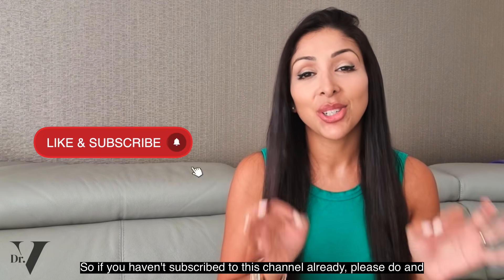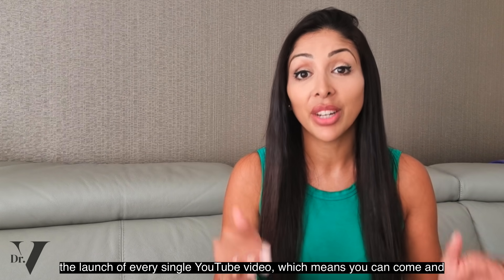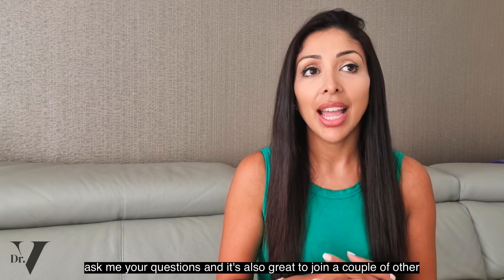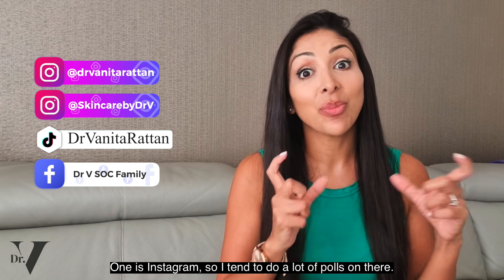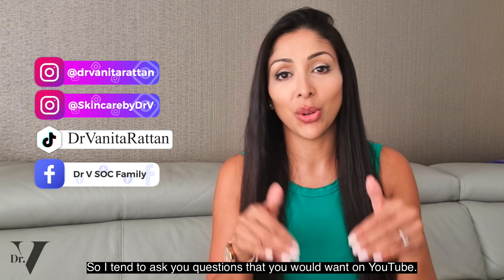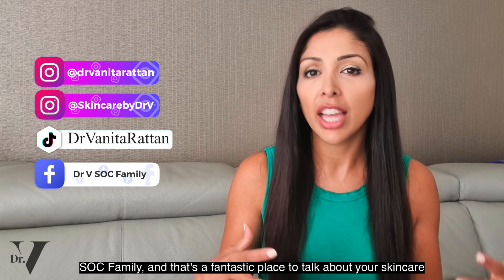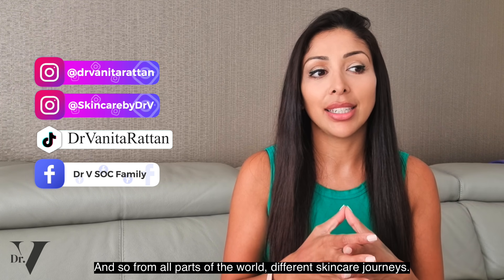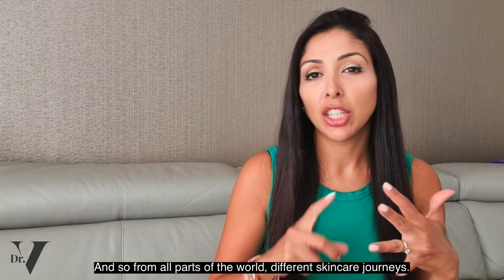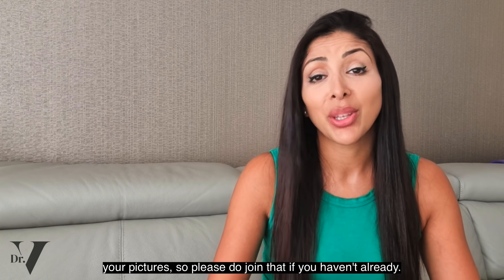If you haven't subscribed to this channel already, please do and hit the notification bell. I will be in the comment section for one hour at the launch of every single YouTube video, which means you can come and ask me your questions. Also on Instagram I do a lot of polls, on TikTok you can follow me at DrMitaRattan, and we have a private Facebook group called DrVSocFamily — a fantastic place to talk about your skincare journey, with about 18,000 subscribers from all parts of the world.